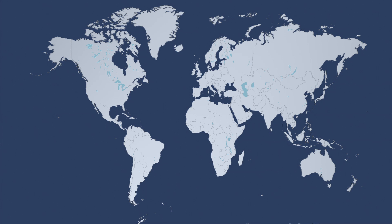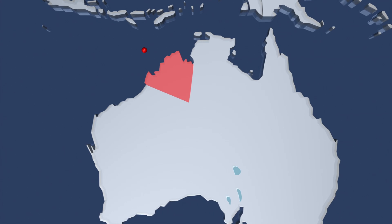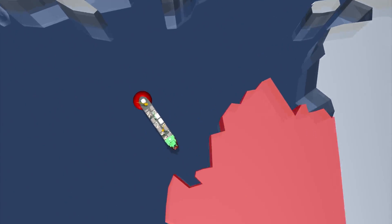The first FLNG will begin harvesting gas from the Prelude gas field, situated 200 kilometers off the Kimberley coast, in 2017, and will stay there for up to 25 years.